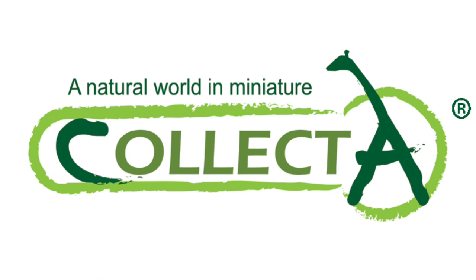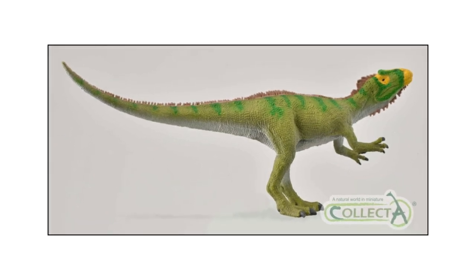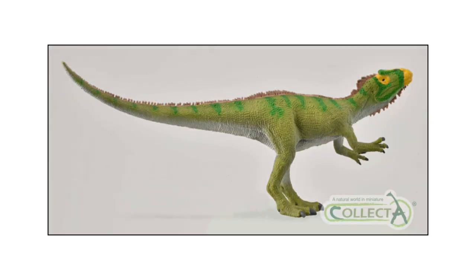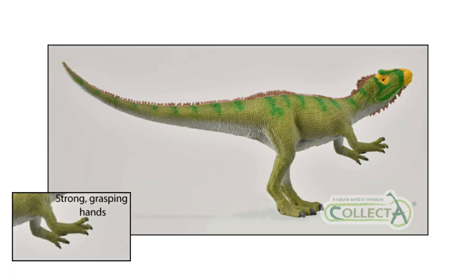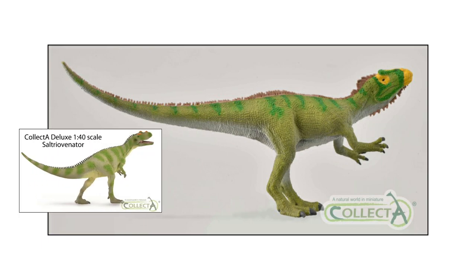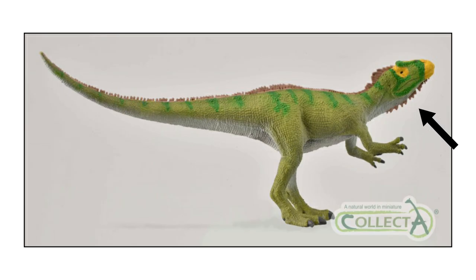The third and final figure we are announcing this week is a replica of another British theropod. Collector will introduce an updated version of their Neovenator dinosaur model in 2021. The model has the strong grasping hands associated with this genus, and the colour scheme reminds us of the 1 to 40 scale Collector Deluxe Suchosaurus that came out earlier this year. Like the new Megalosaurus model, it sports a row of small raised spines running the length of its body. The Neovenator has a row of brown coloured skin extensions from its lower jaw and down its neck.